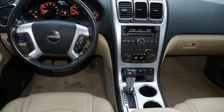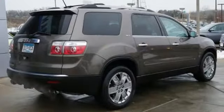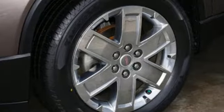New car test drive highlights: a sophisticated 275 horsepower 3.6 liter V6 provides smooth and readily available acceleration, and a new six-speed automatic transmission helps fuel economy.